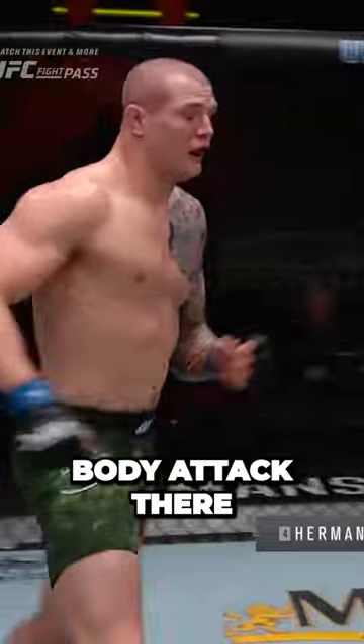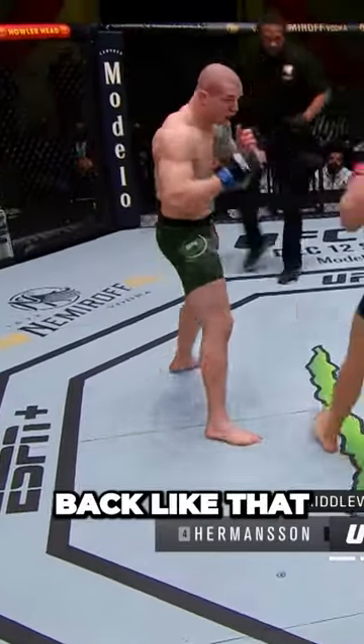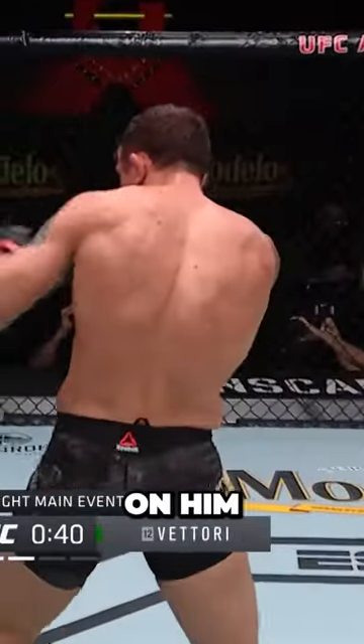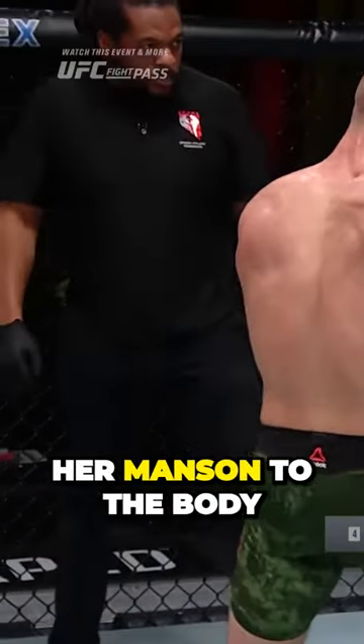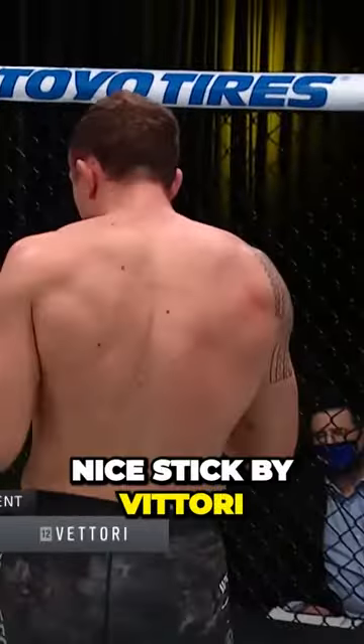Vittori with an effective body attack there, and Hermansen lands up top. He's got to be careful slipping back like that against Hermansen and leaving his chin open, because he's got the reach on him, so he might think he's out of range — but Jack can hit you. Hermansen to the body. Nice stick by Vittori.